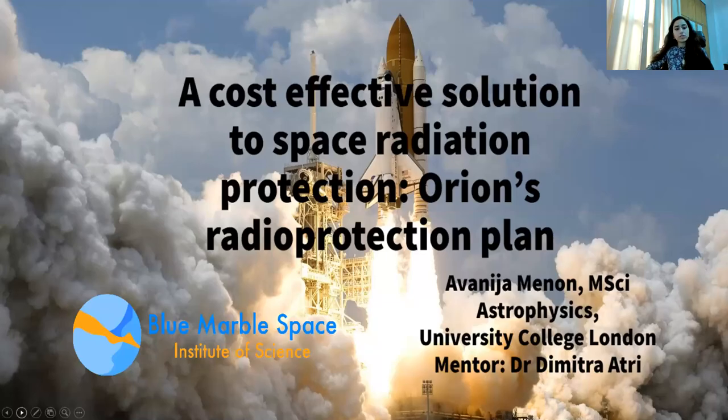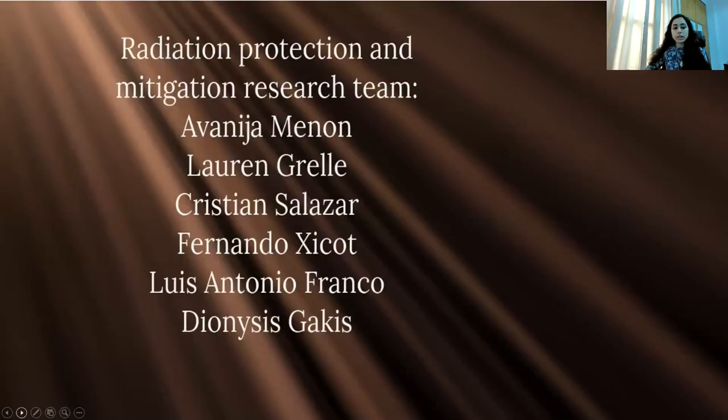Hi everyone. I am Avanidja Menon and this is my presentation on a cost-effective solution to space radiation used by the Orion spacecraft. Here is our team and we focused on radiation protection for astronauts.